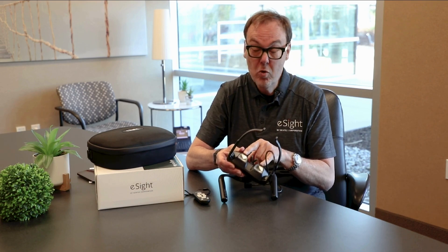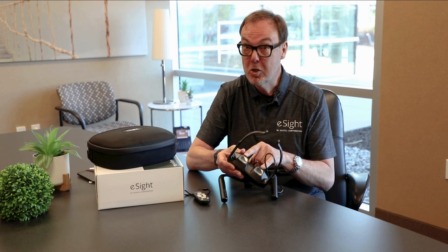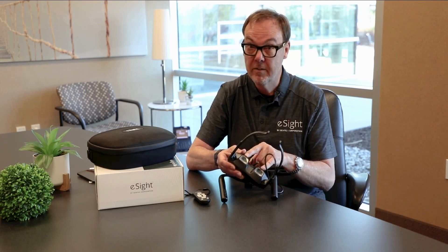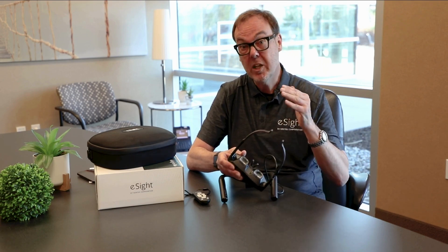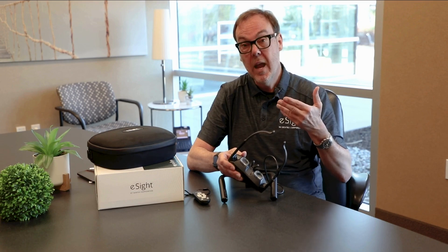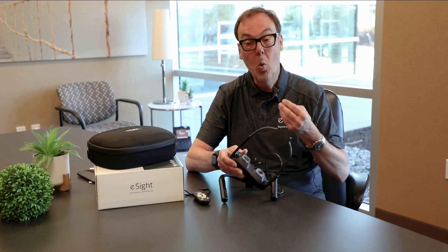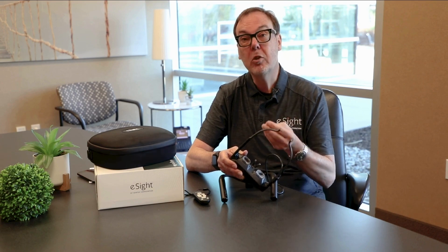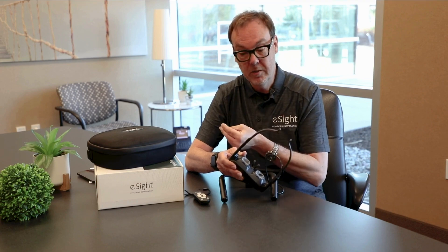It takes that image and runs it through a software algorithm that allows you to manipulate the image with a number of settings. The image is then projected onto two OLED television screens, one in front of each eye, inside the headset. There are also two lenses that can be customized to your prescription, should prescription lenses still benefit your vision.